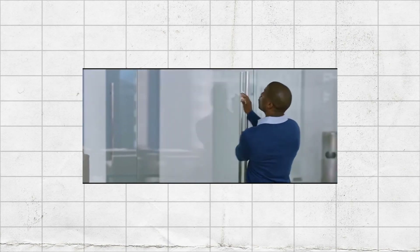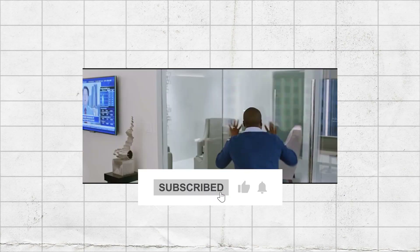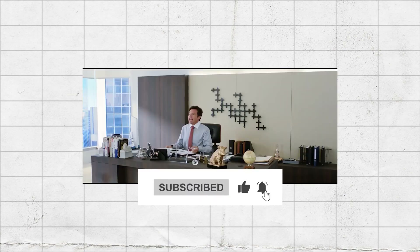Do you have a Norman Door in your life that annoys you every time you use it? Or how about some other object that could be classified as a Norman? Share them with us in the comment section below, and don't forget to like and subscribe to the channel.